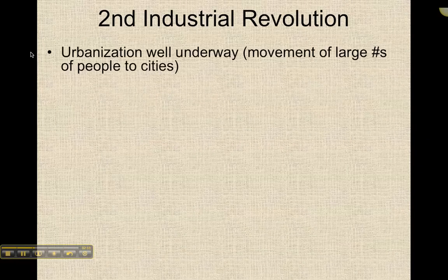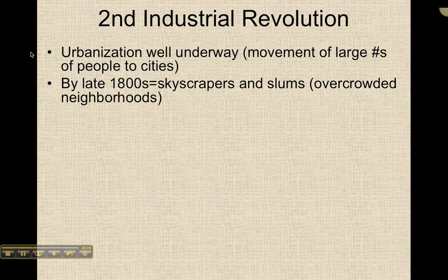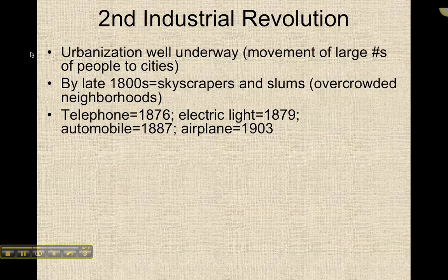What does the second industrial revolution look like? In this case, urbanization — the movement of large numbers of people to cities — is well underway by the late 1800s. Our cities have skyscrapers, but they also have those overcrowded neighborhoods that you were reading about, those slums. Key inventions include the telephone in 1876 and electric light in 1879.